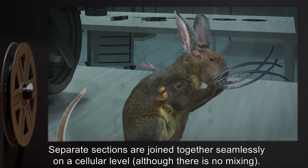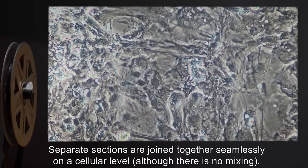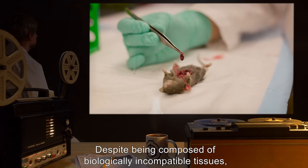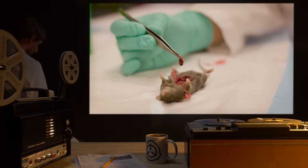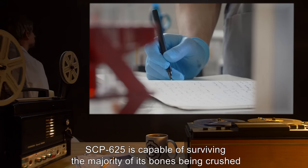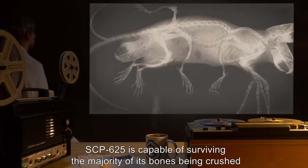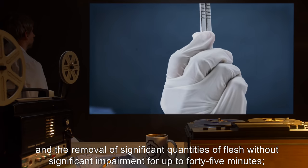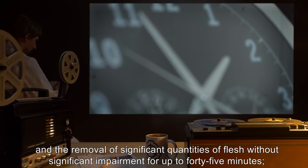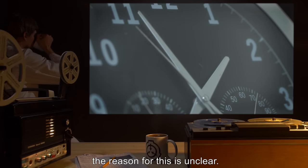Separate sections are joined together seamlessly on a cellular level, although there is no mixing. Despite being composed of biologically incompatible tissues, no allergic reactions or other health issues have been noted. SCP-625 is capable of surviving the majority of its bones being crushed and the removal of significant quantities of flesh without significant impairment for up to 45 minutes. The reason for this is unclear.